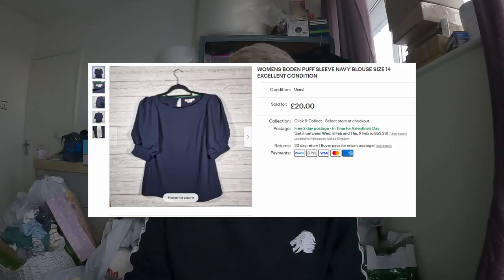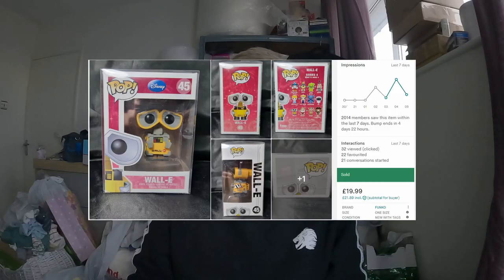It's now Sunday and we've had two more sales come through. First one is the Bowden blouse I picked up last week — paid £2 for it and that has gone for £18 all in on eBay. I put it up for £20 and took an offer of £18. Secondly, the Wall-E pop figure has gone on Vinted for £19.99, with shipping already included. I'll get both of these packaged up and sent out. That's going to do it for this video.